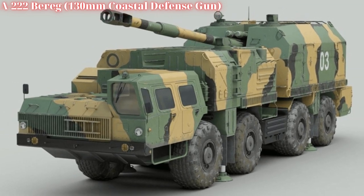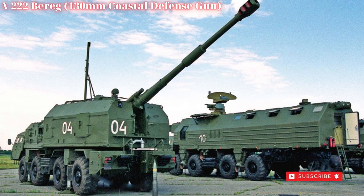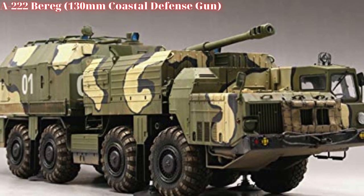The A222B Reg is part of a complete system that includes a command and control (C2) vehicle, a combat support vehicle (CSV), and up to six of the gun carriers.